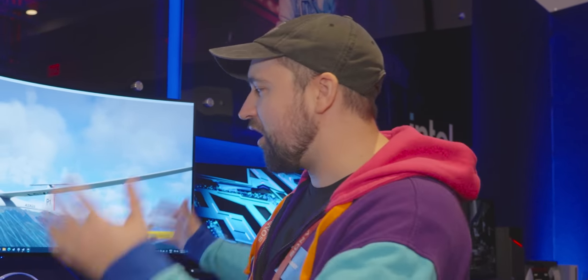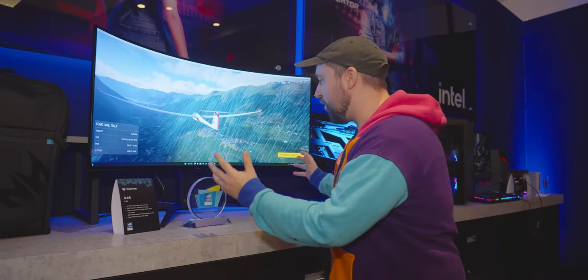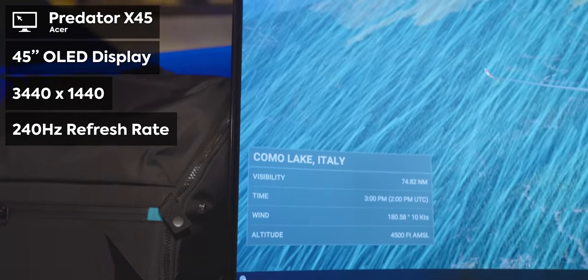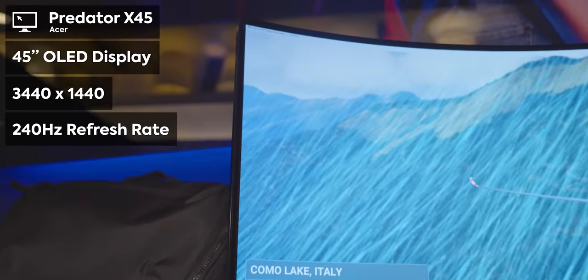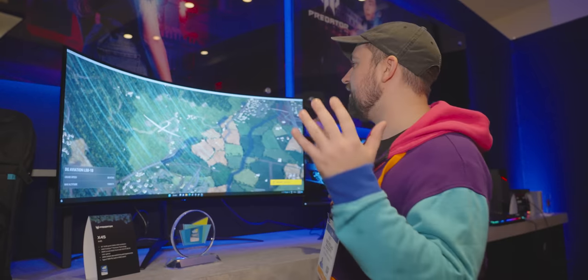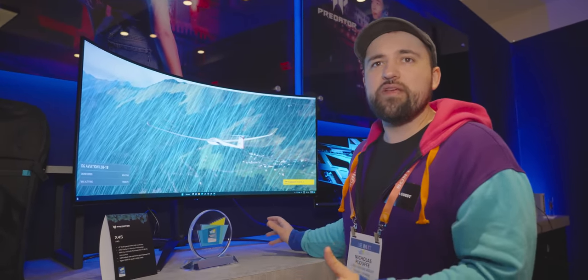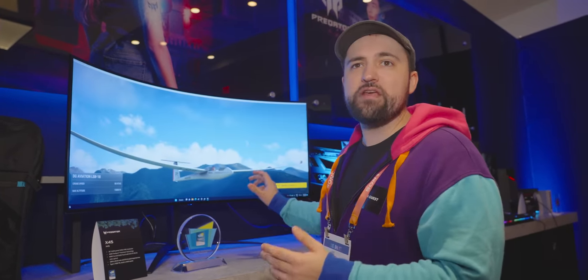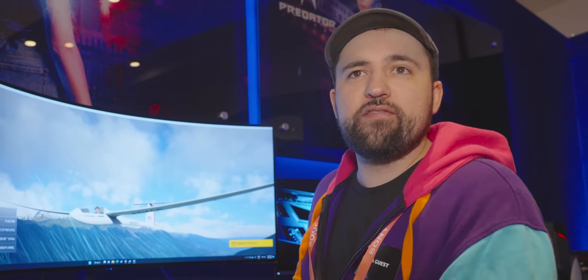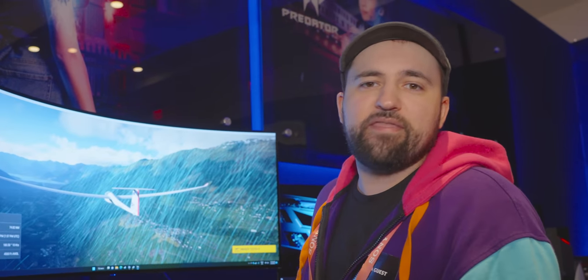We're at Acer's booth at CES 2023, and they've got their new X45 Predator model. It's a 45-inch OLED display running at 240Hz, 1440p — it's pretty sweet. This is basically what we've seen from a lot of other companies. It's probably LG supplying the panel, similar to the Corsair Xeneon Flex, except we're not able to flex it. But because of that, we're probably also not going to see the flex tax of like $300 or $400.